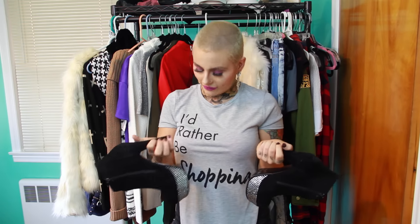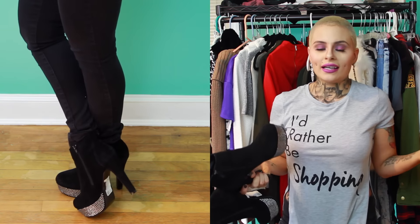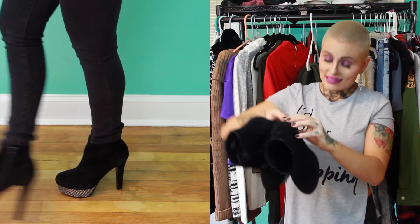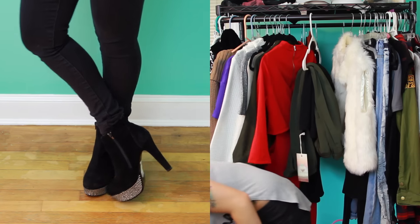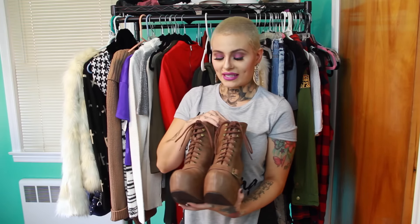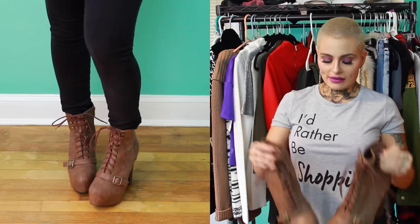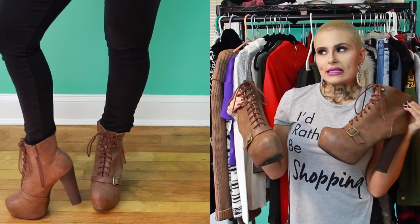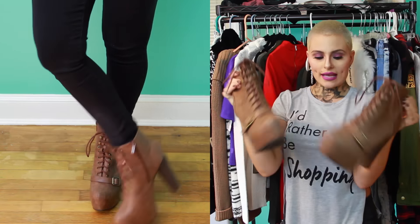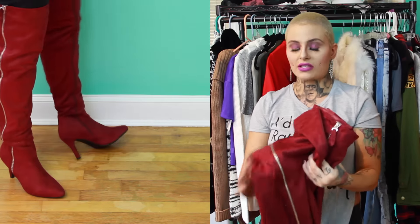These next booties are from Plato's Closet and I'm obsessed — they're Steve Madden and they don't even look used. I paid just $17 for them; the rhinestones add so much glam and none are falling out. You can't go wrong spending $17 on Steve Madden heels — check out Plato's Closet if you have one near you! My next pair of booties is also from Plato's Closet. They stood out because they give you a chill sneaker vibe but also a sexy upbeat vibe from the platform boot heel, and they're really easy to walk in.